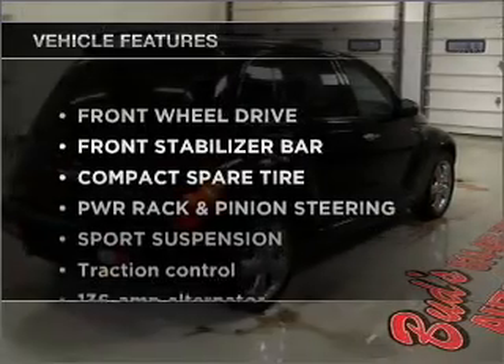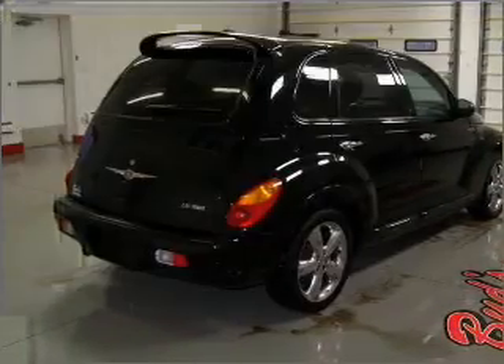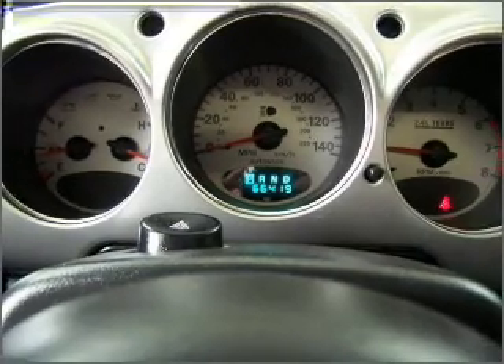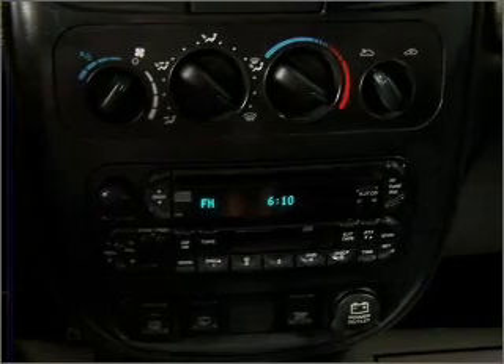Enjoy these notable features that are included in this vehicle: air conditioning, power door locks, power windows, power steering, cruise control, an alarm system, an AM FM stereo with a CD player, and an adjustable tilt steering wheel.